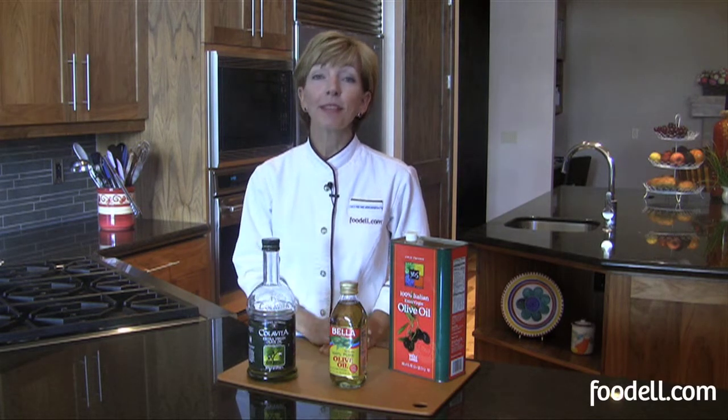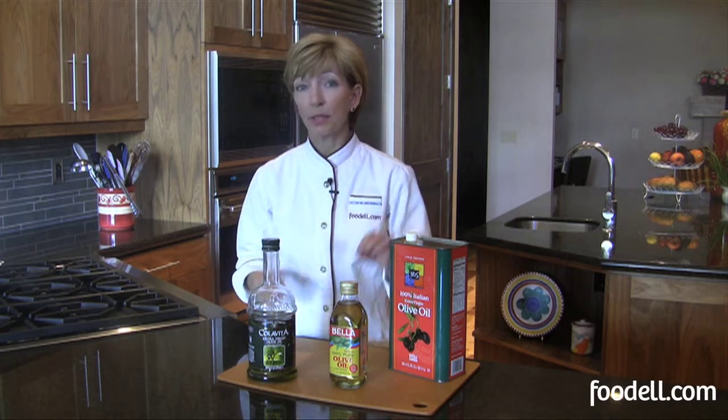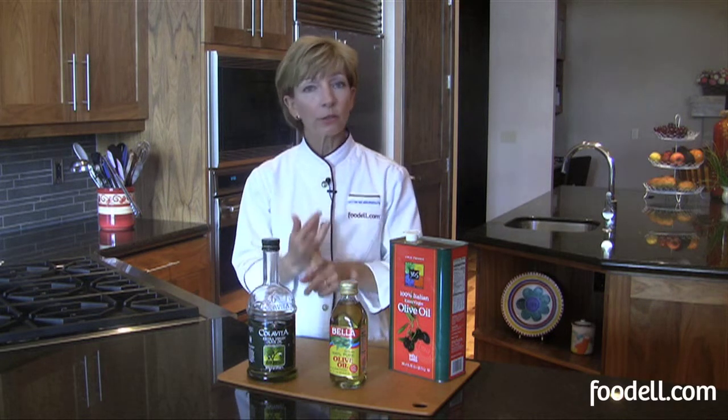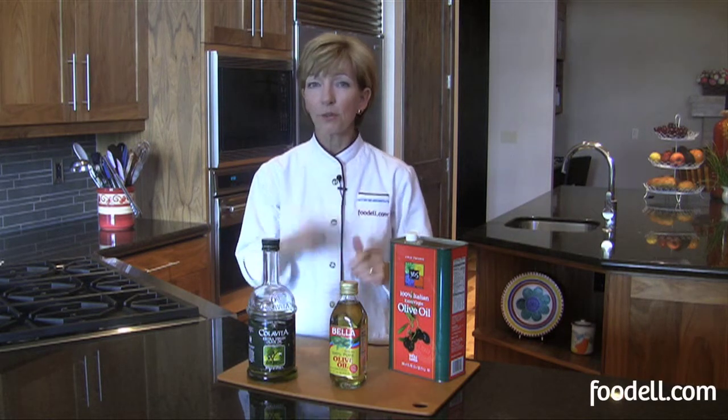I'm Chef Susan O'Dell. Welcome to the Food Ale Kitchen. Olive oils — I use them a lot in my cooking and not just cooking. I eat it, dip my bread in it, put it in my salads, all kinds of uses. I go through gallons of this stuff, but the labeling can sometimes be a little confusing. So let's have a quick look at what extra virgin means, what olive oil means, what 100% pure olive oil means, so that when you go to buy olive oil, you know what to look for.